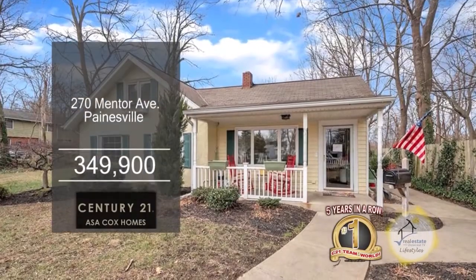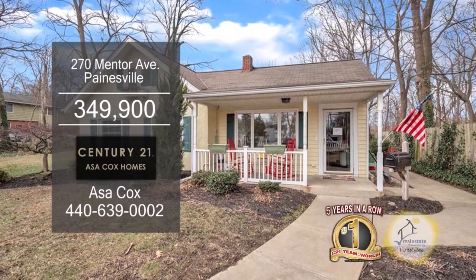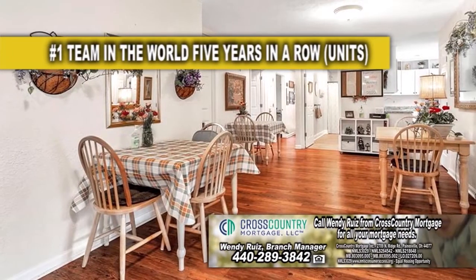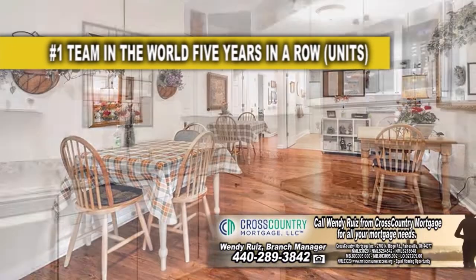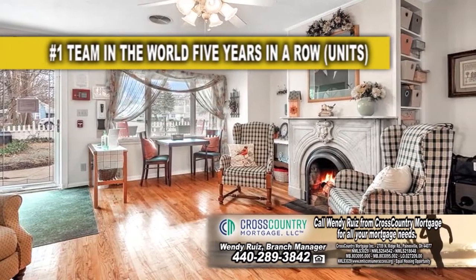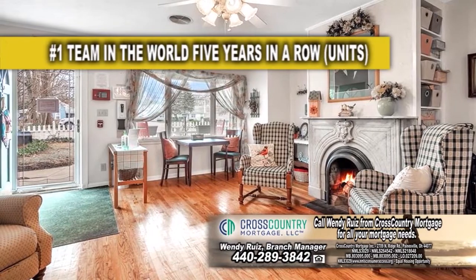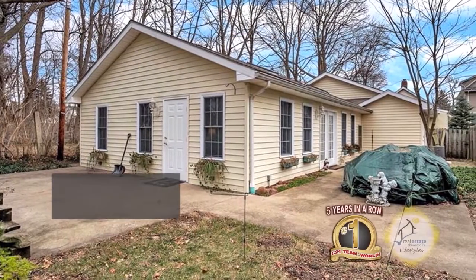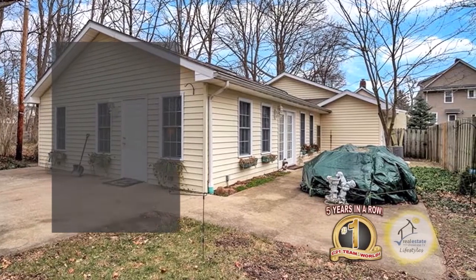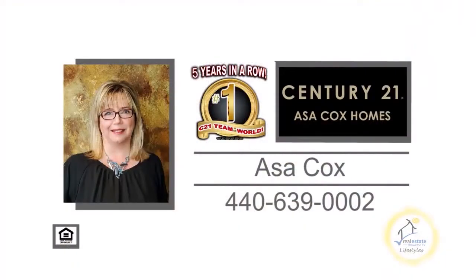This assisted living facility in Paynesville boasts 12 bedrooms and two baths. This is a wonderful opportunity to expand a current assisted living or to use as a doctor or dental office. A complete renovation was done in the last year. There are two living room areas and two concrete patios for outdoor enjoyment. The two gas furnaces are only a year old. For a private showing, contact the number one Century 21 team in the world, Asa Cox Homes.